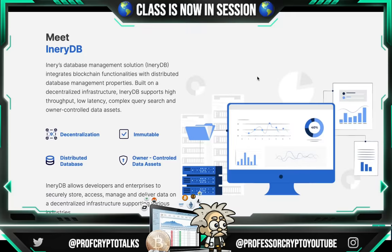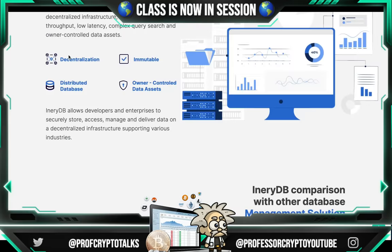For a simple introduction, meet IneryDB — Inery's database management solution. IneryDB integrates blockchain functionalities with distributed database management properties on decentralized infrastructure. IneryDB supports high throughput, low latency, complex query search, and owner-controlled data assets. Decentralization, immutability, distributed database, and owner-controlled data assets are all in their vision and scope. IneryDB also allows developers and enterprises to securely store, access, manage, and deliver data on a decentralized infrastructure supporting various industries.